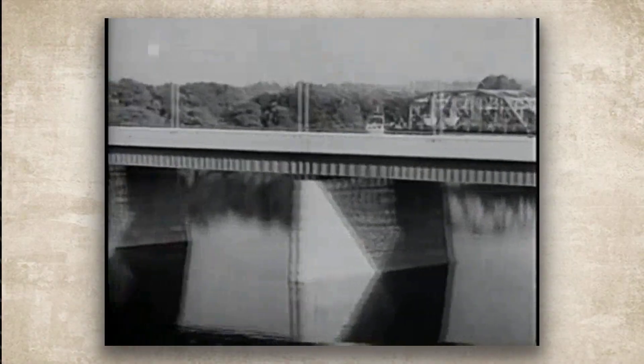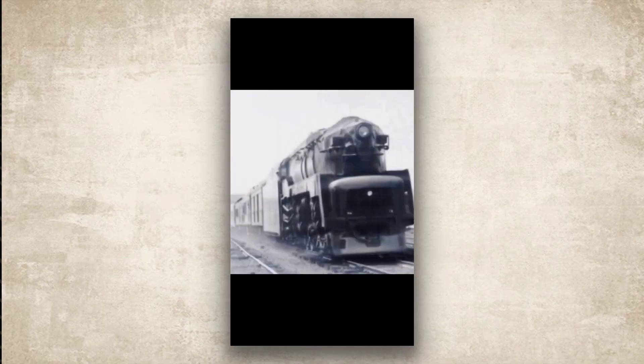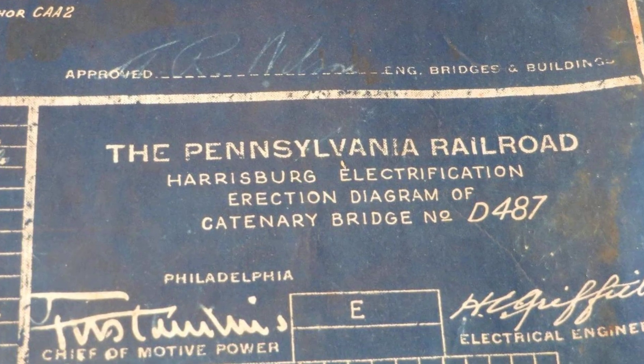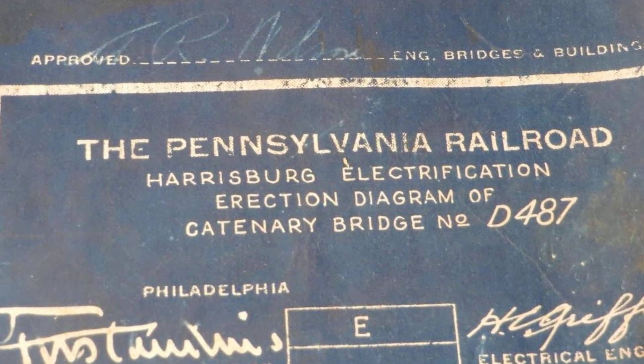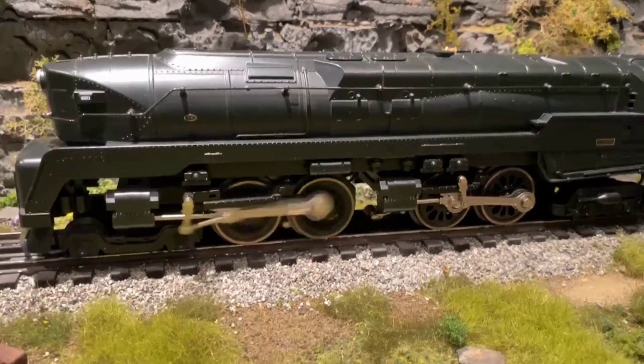The sound was unmistakable: a violent rhythmic shuddering that shook the entire locomotive. The massive driving wheels of the Pennsylvania Railroad's T1 duplex were spinning uncontrollably, digging into the rails with the force of a thousand horsepower earthquake. The engineers had created a monster, an engine with so much power it couldn't grip the steel beneath it.